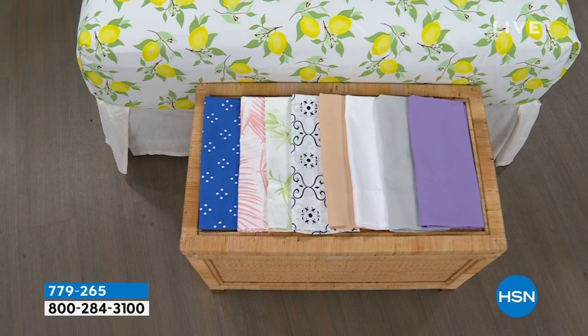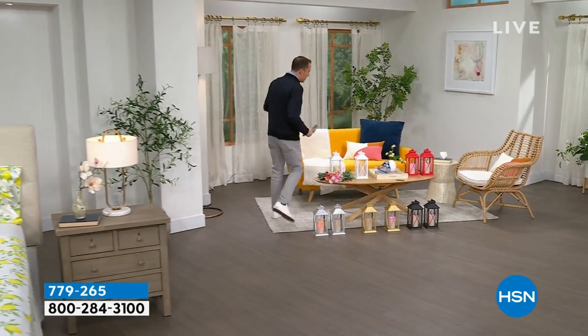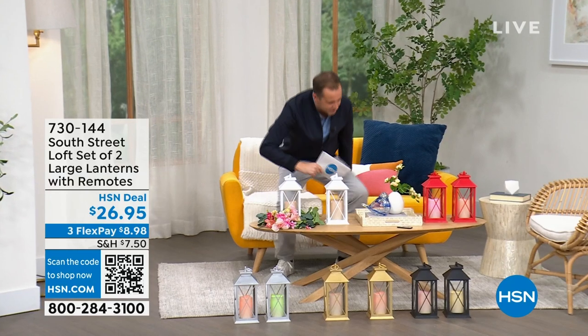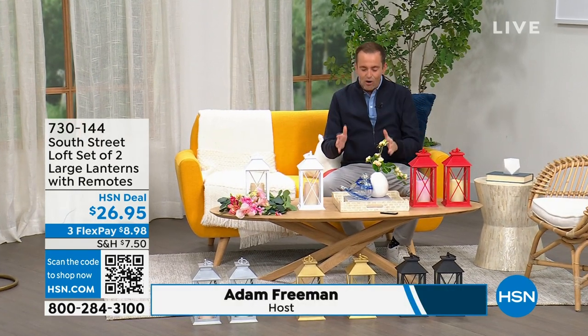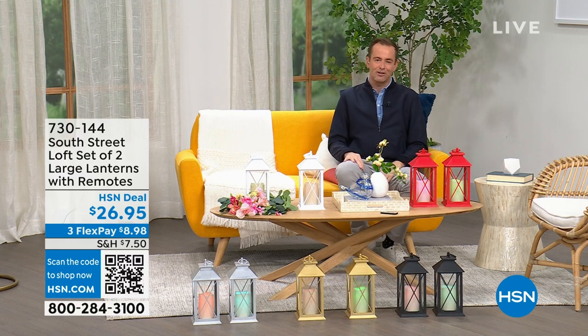If you need new sheets for your bedroom, the guest room, or the kids' room, we have great options. Joining me is my special guest, Stephanie Rantz, a true home expert, home designer, and voice of South Street Loft.